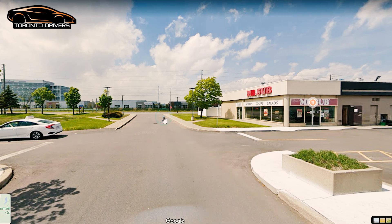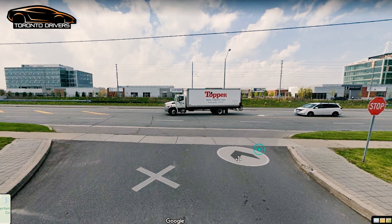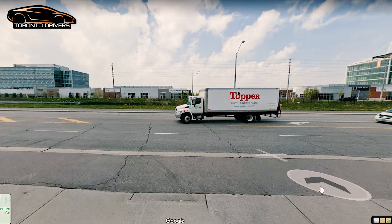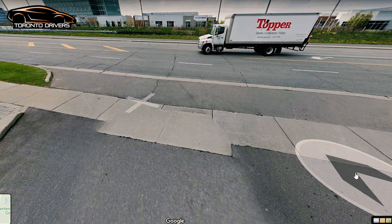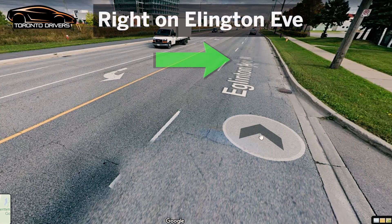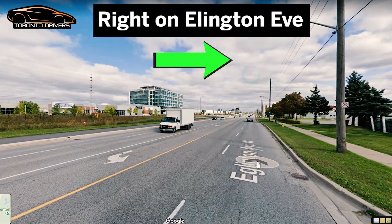You keep going straight and stop at this stop sign. You have to make a full stop before the sidewalk — do not go past the sidewalk and stop. Sometimes there are pedestrians coming, so yield to them. Make a full stop, count to three, creep up a little bit, then merge with traffic on Eglinton Avenue West and make a right turn here.